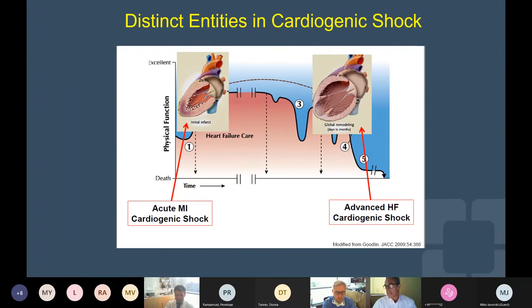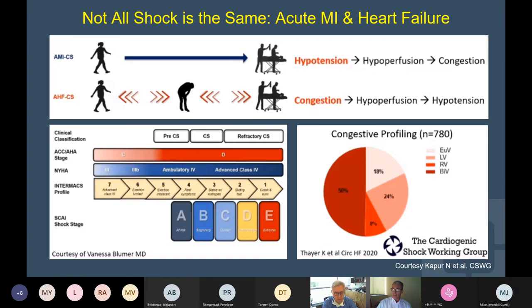We can see mainly two significant patterns: the patient with acute shock related to myocardial infarction, or the walking wounded with heart failure that will decompensate and rapidly progress into cardiogenic shock. The patient with an acute myocardial infarction who was previously well will develop severe hypotension and acute hypoperfusion, and progress to tissue congestion, whereas a patient with congestive heart failure will probably live with some degree of congestion, and at the time of decompensation, progress to hypoperfusion and significant hypotension with progressive shock.